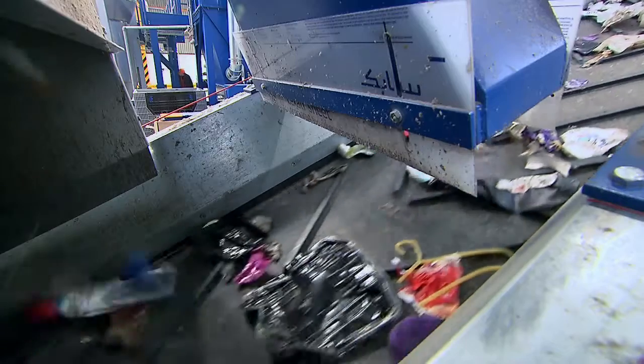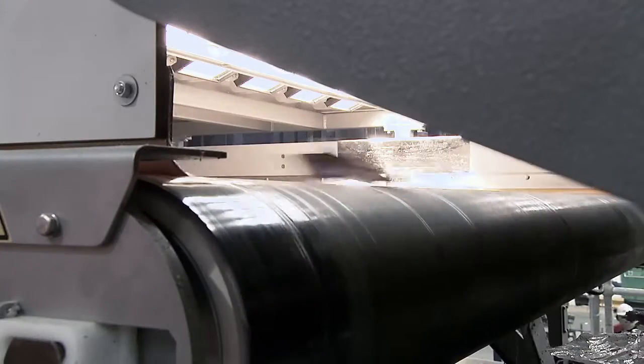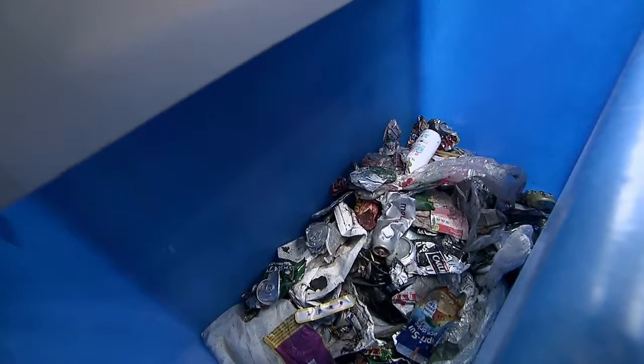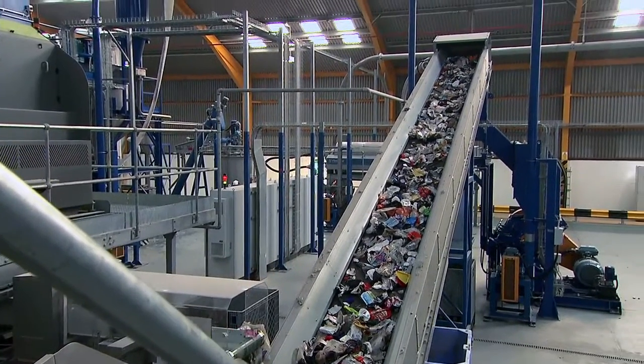Plastic bags and other plastic films are extracted. Optical sorters remove paper and metal. And we are now left with the rigid mixed plastics that this facility specialises in.